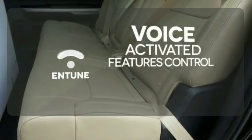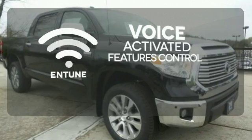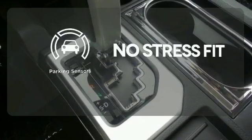Streamline your smartphone and digital media devices with the attractive and seamlessly integrated Entune. Wrap yourself in the comfort of heated seats. Say goodbye to dinged bumpers with the parking sensors.